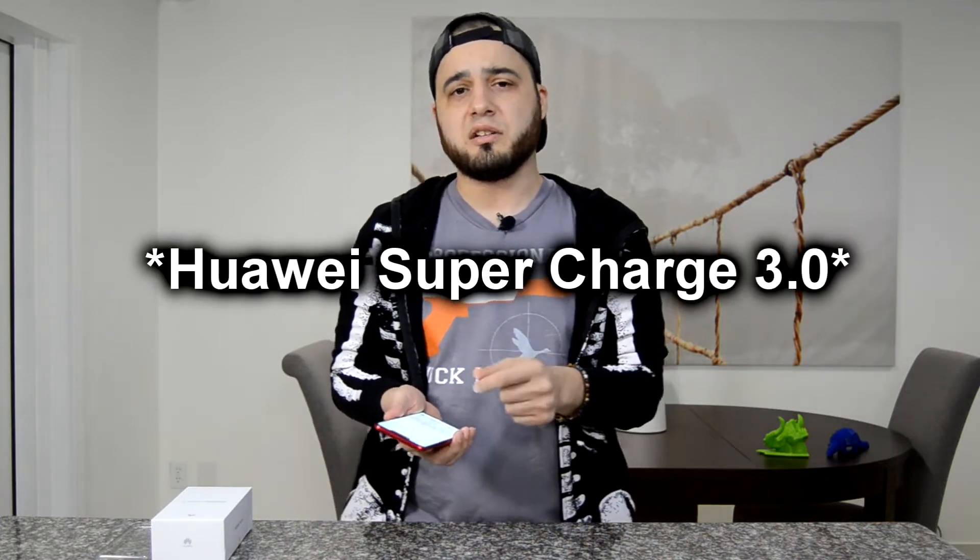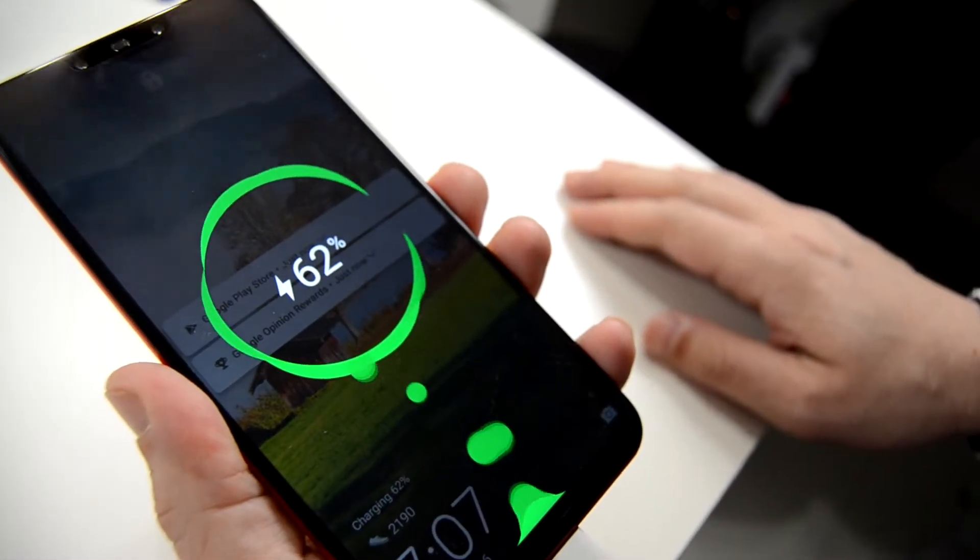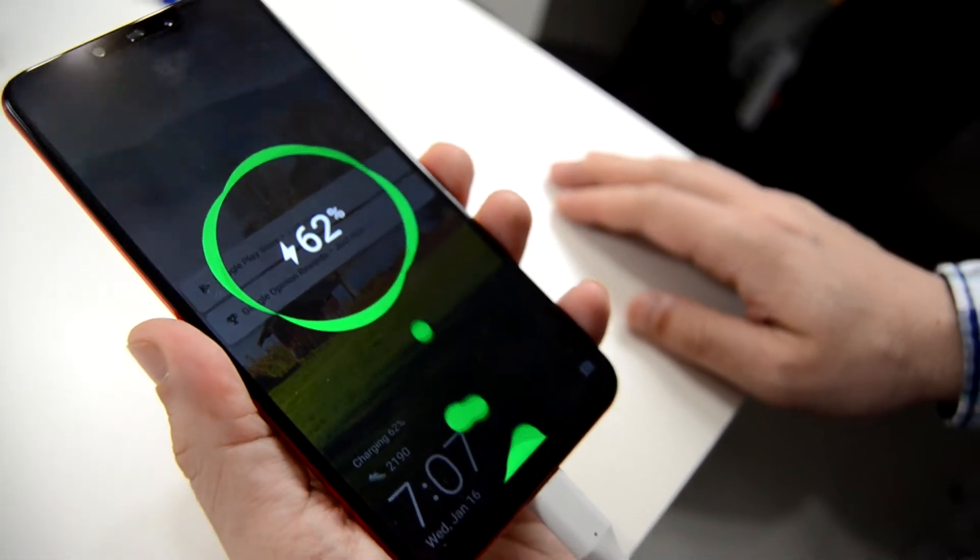After we did the battery test and drained the battery, we went ahead and tested the charging time. This phone has Qualcomm Quick Charge 3.0. In one hour we went all the way from 5% to around 70%, a delta of 65%. So in half an hour you might get to 30%–40%, which is adequate.